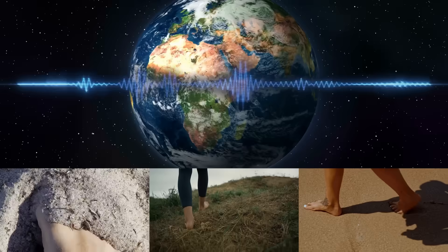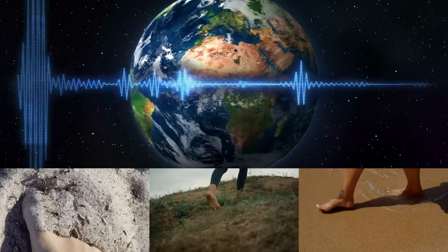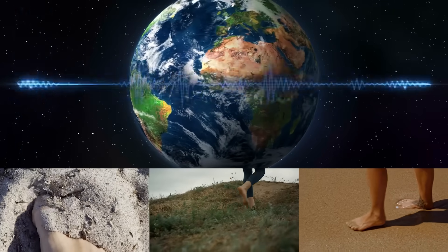We live in such a scientific, crazy world that we forget about fundamental stuff. When you say we're supposed to be connected to the earth, people think you're a hippie — but it's actually pretty normal. The earth has a certain hertz to it: 7.83. When our feet are connected to it, we're absorbing negative electrons, and it has anti-inflammatory effects. There's legit science there.